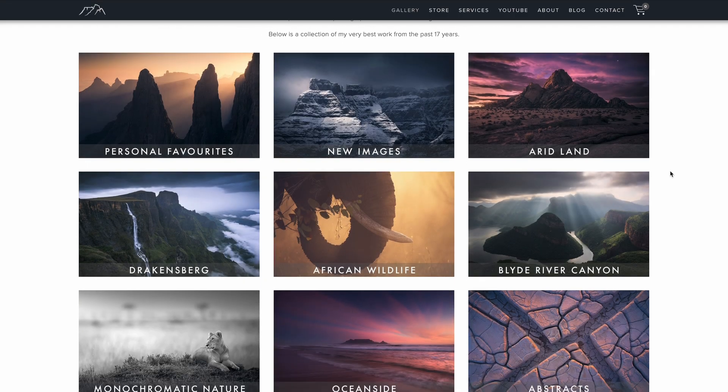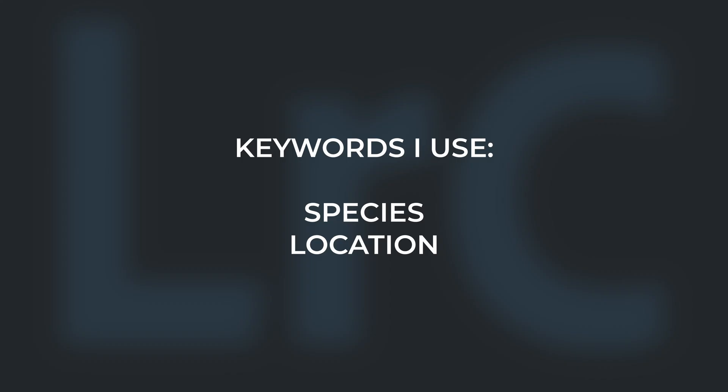Five star photographs feature on my website and represent my very best work. All photos are given two keywords, namely the species type and the location. This helps me find specific species or locations when searching for photographs based on specific criteria.